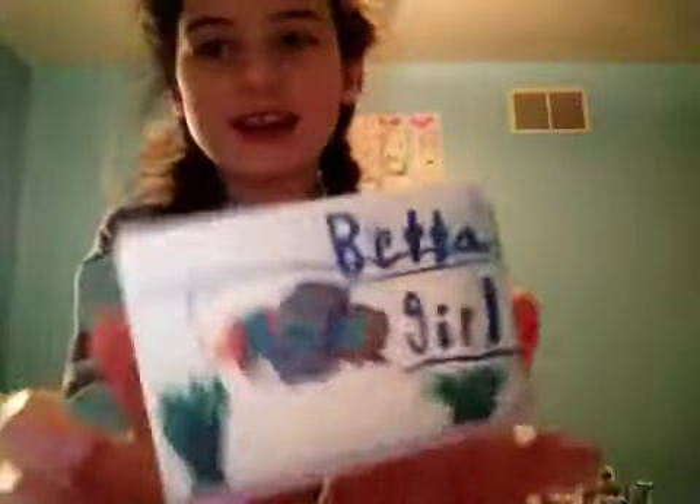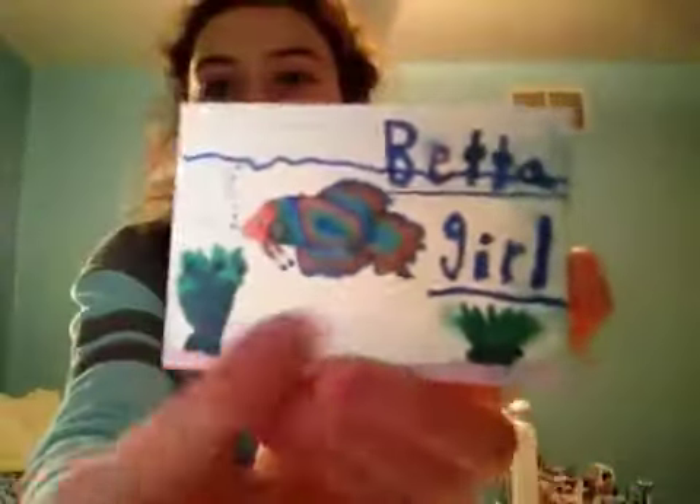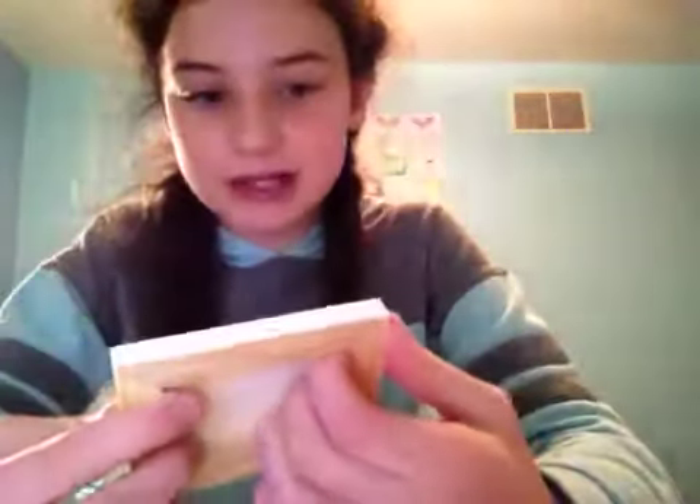The first one is my canvas that I did. It says Betagirl and this little really detailed betta fish is on it. And then there are plants and purple gravel. This one took me 20 minutes to do. This betta was so detailed to do because I had to look at Snow, and I wanted to make it as realistic as I could. He has the little mouth and then he has the fin and then he has his dorsal fins, and I wanted to perfect how his fins were going up and down.